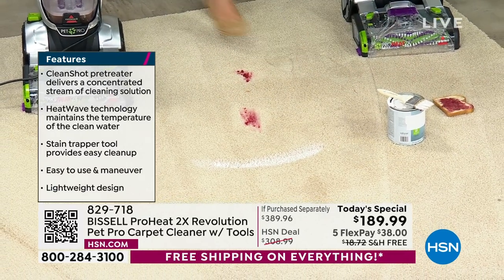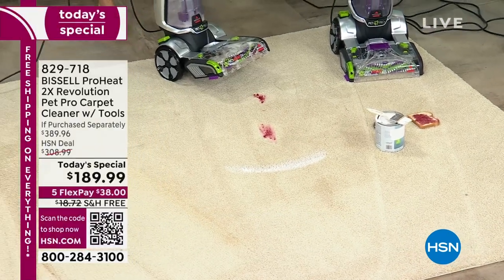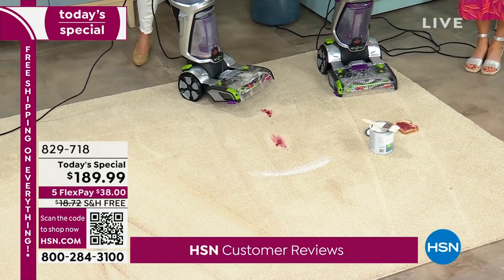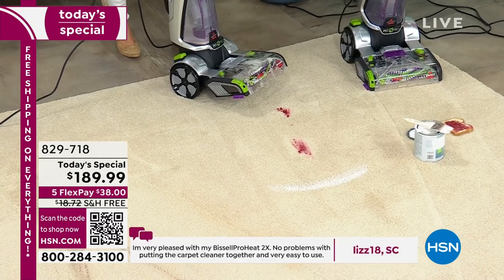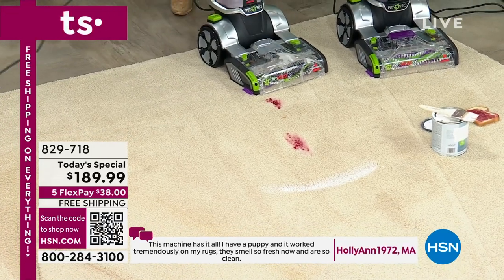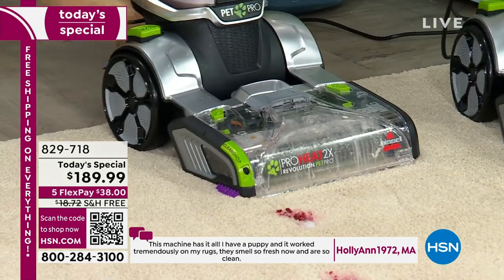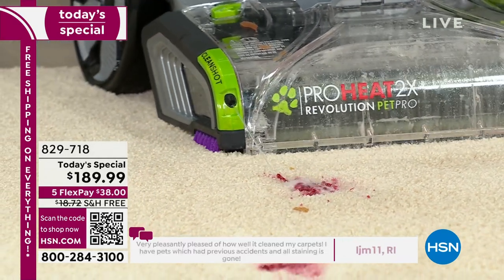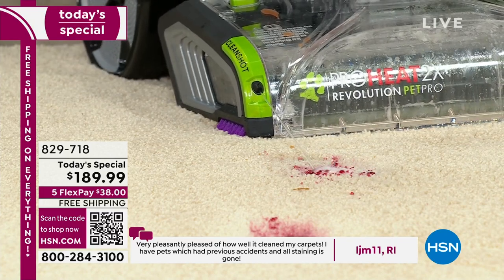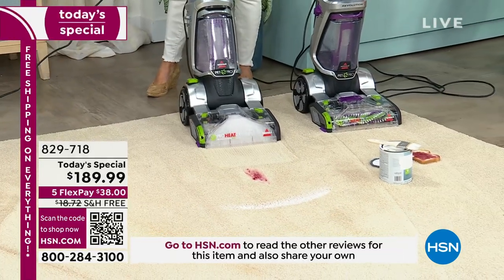We have free shipping too. If this saves one carpet, it pays for itself. So I just put jelly and latex paint on this light carpet. Now I'm going to show you one of my favorite features: Clean Shot. Do you see that jelly? I have a professional deep cleaner allowing the formula to go right at the stain, blasting it away. I don't even have to bend over. Those pesky messes that keep coming up on your carpet — they're gone.